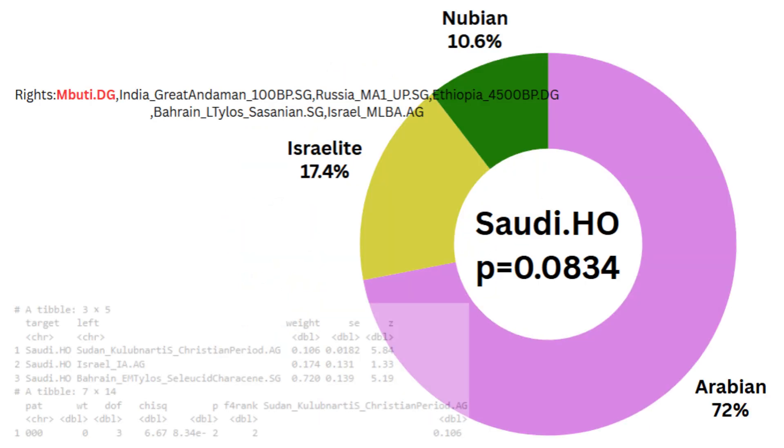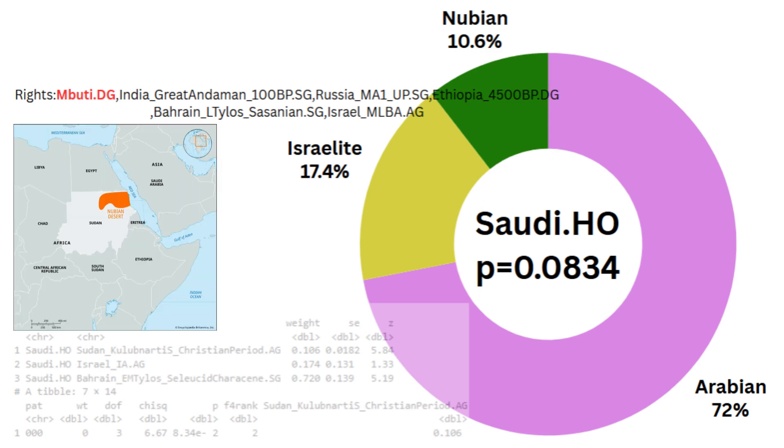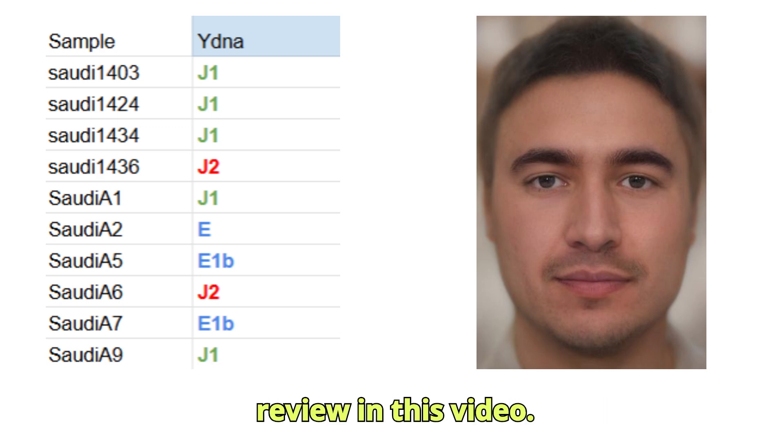According to this Admixtals 2 model, the Saudis can be modeled as 72% Arabian, 17.4% Israelite, and 10.6% Nubian from Kolobnardi. The Saudi.ho group in the ADR dataset consists of 10 samples, which we will review in this video.